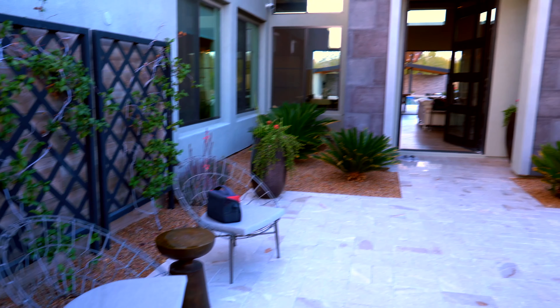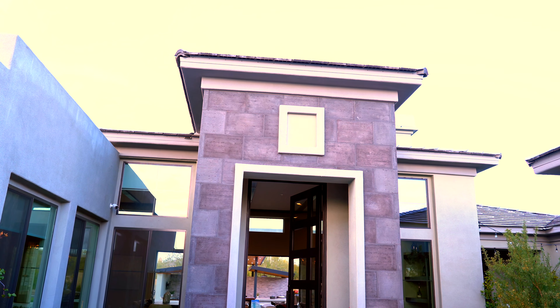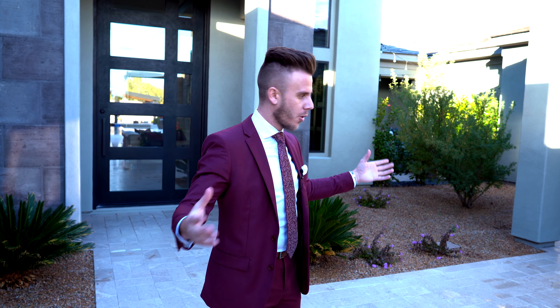Right here we have a nice little courtyard as you walk in, and this is just gorgeous. Right when you get in here it feels exclusive, it feels private. It feels like a resort quite literally. You can shut and lock that gate — you're not going to have anybody bothering you. You have security cameras everywhere. What a beautiful courtyard.